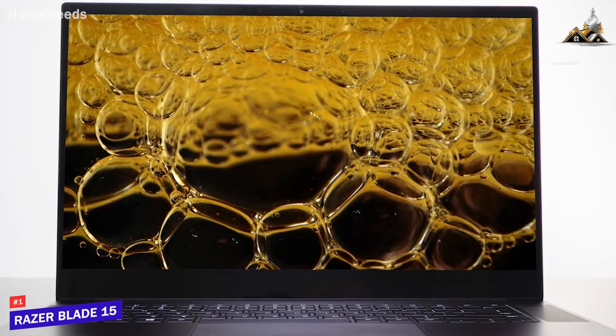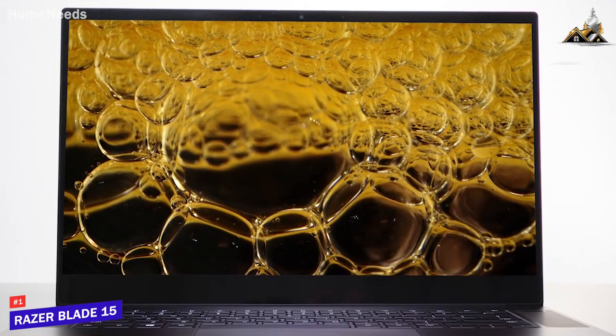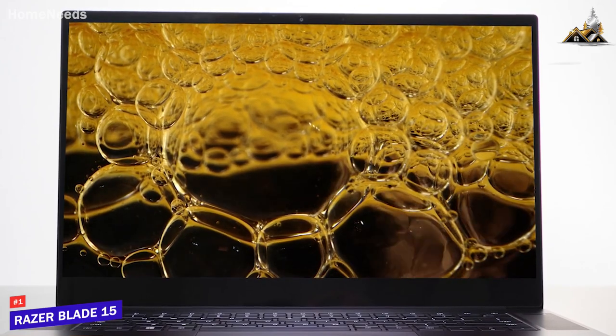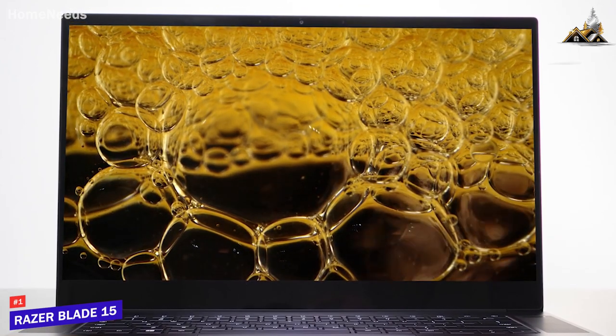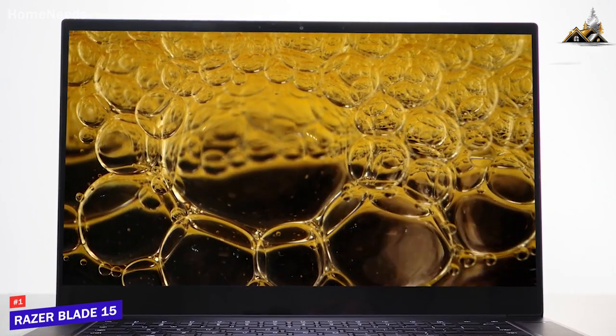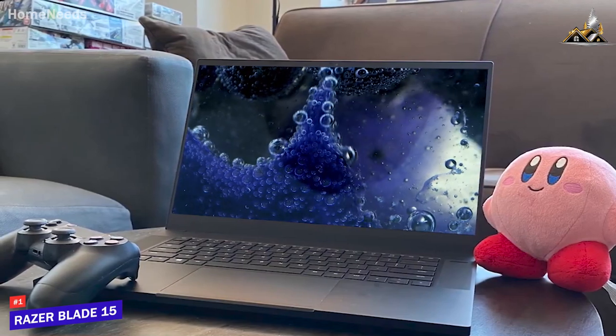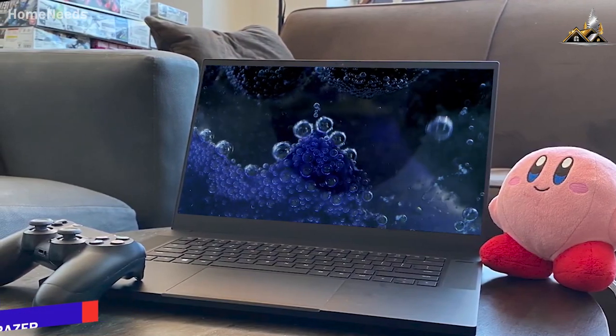The Razer Blade 15 isn't going to be perfect for everyone, as it lacks the battery life needed to last throughout the day, but it's a powerful and versatile laptop that can effectively be used for some more demanding video editing projects. If you want a heavy-duty laptop that can tackle 4K content, this is an excellent laptop for your needs.